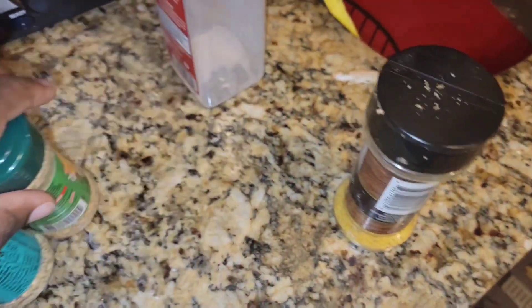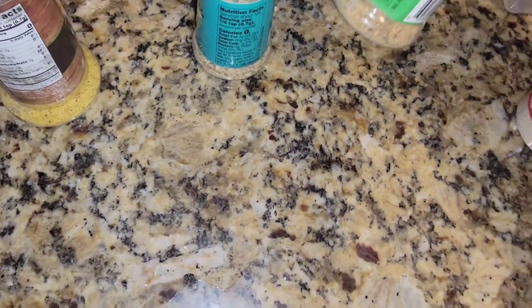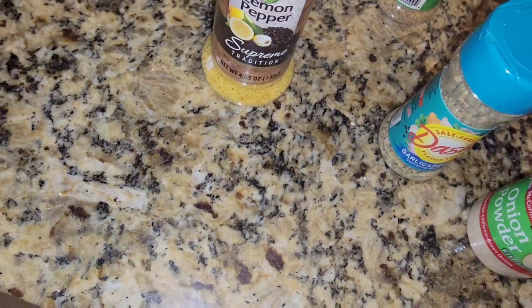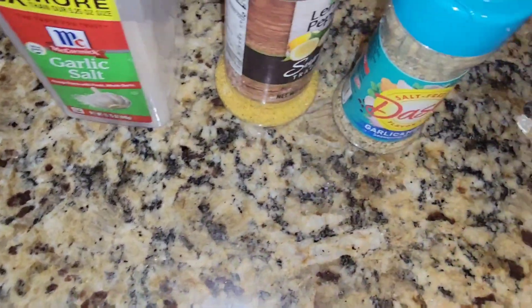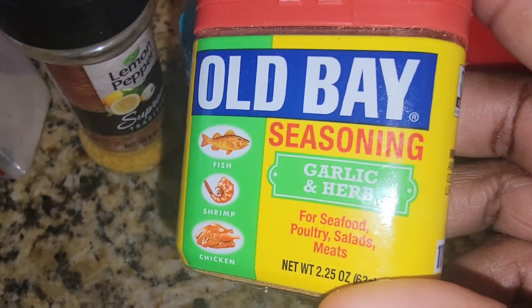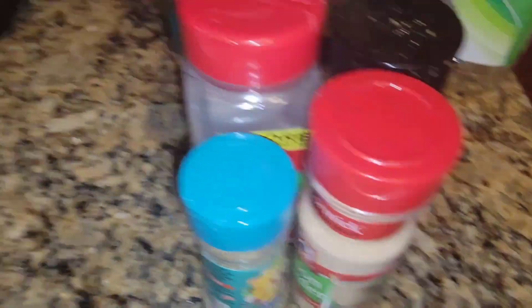These are the seasonings I used: onion powder, Mrs. Dash garlic and herb, a little lemon pepper, garlic salt — and just a hint of the garlic and herb Boothang seasoning. That's all I used on the salmon. Hopefully it comes out delicious.